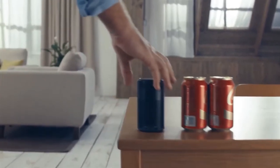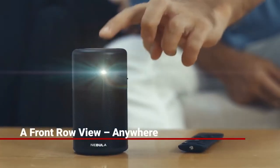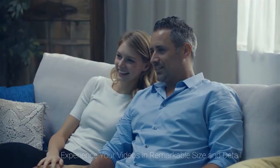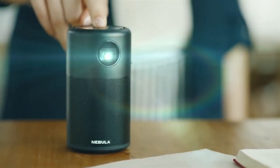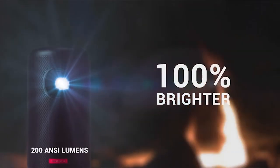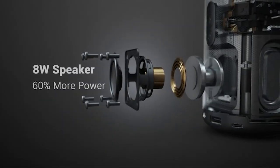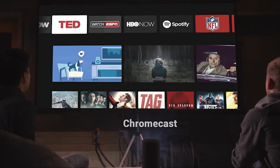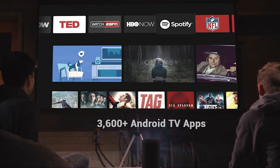Anker is one of the best grab-and-go projectors for a few reasons. The first generation did a good job of introducing the idea, but the Capsule 2 improves the specs just enough to be taken into account in the modern world. The resolution is now 1280 by 720, which is definitely better than the Capsule 1's 480 pixels resolution. You might think that 200 lumens aren't quite enough light, but that's almost twice as much as the first generation. This device has a built-in 8-watt speaker and a battery life of 2.5 hours. What's really cool is that it has Android TV built-in, and Anker has added Chromecast so you can stream media from your phone, tablet, or computer using more than 3,600 apps.